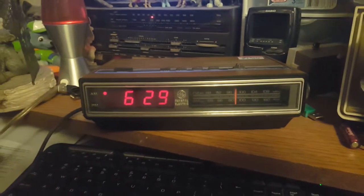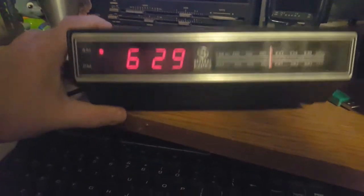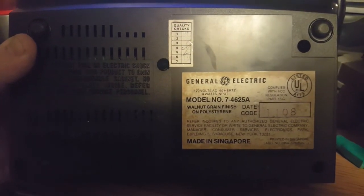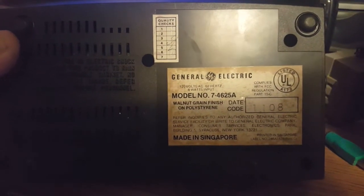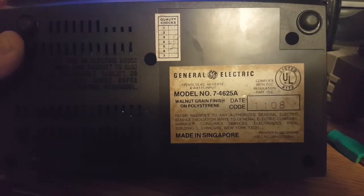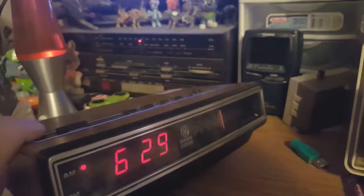Another GE clock radio to add to my collection. This is model number 7-4625A, made in Singapore, date code 1108, so I'm guessing it's between 1978 and 1981. Looks like it, too.